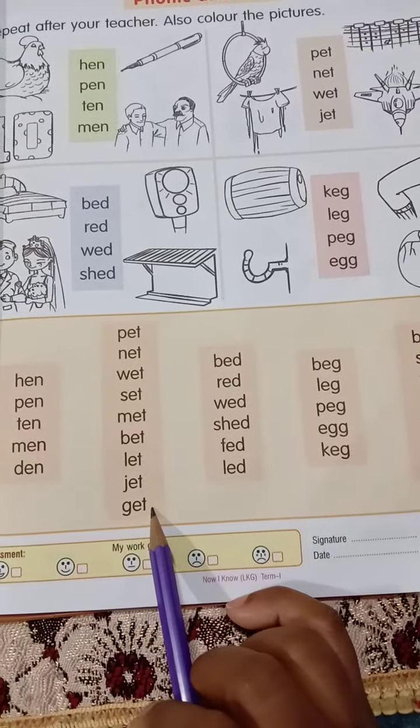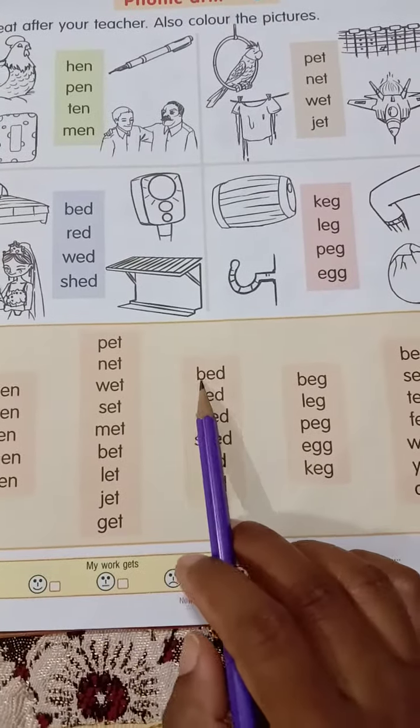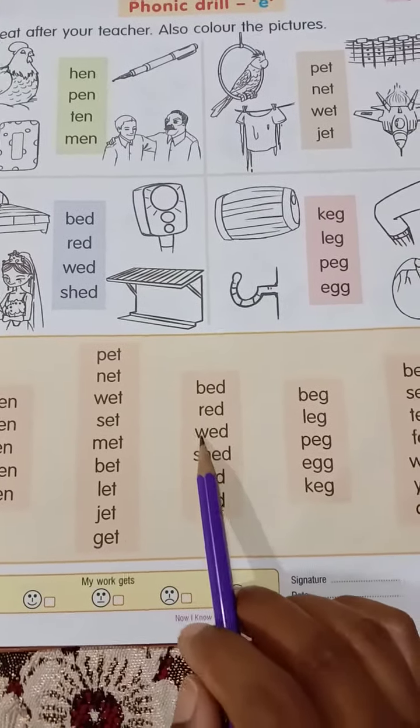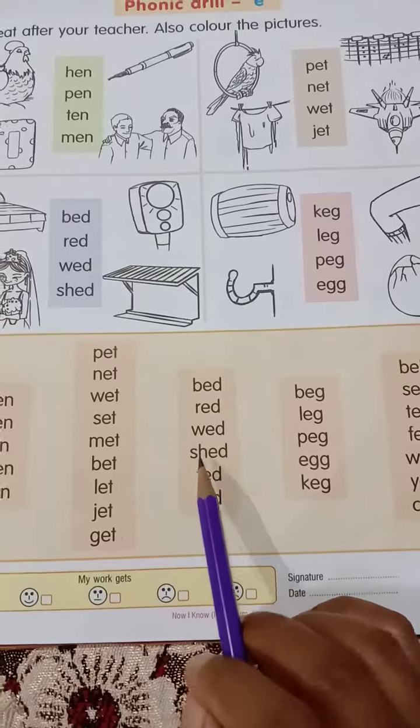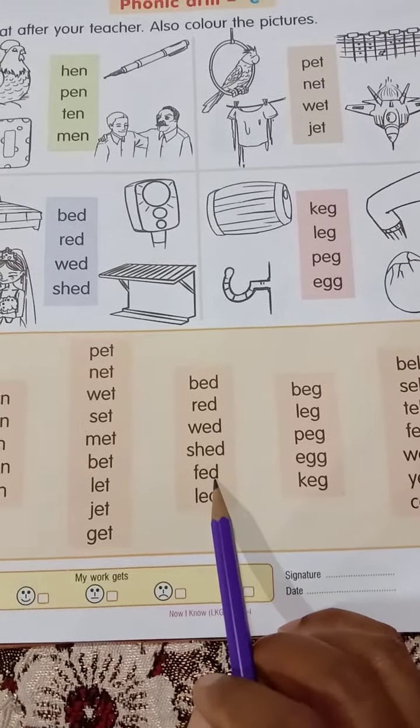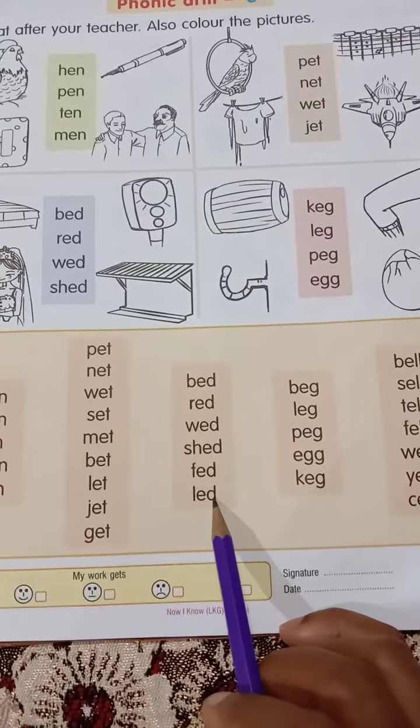J-E-T, jet. G-E-T, get. B-E-D, bed. R-E-D, red. W-E-D, wed. S-H-E-D, shed. F-E-D, fed. L-E-D, led.